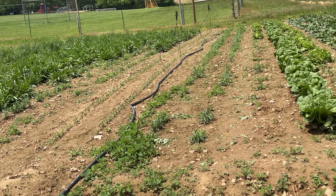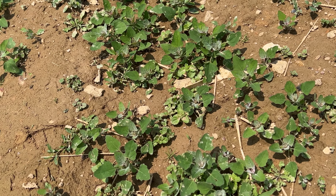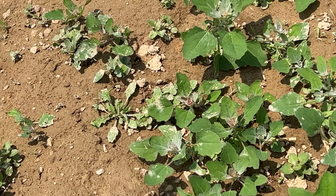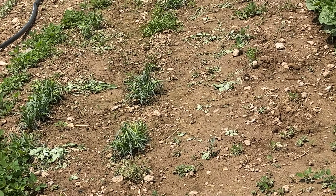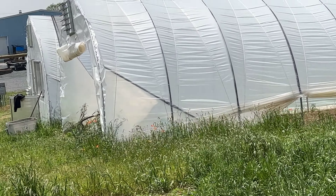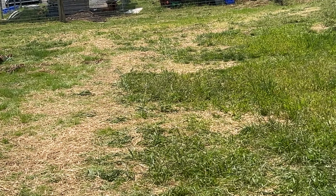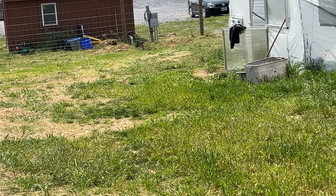You see this weed right here? This is a very good edible plant. This is called Lamb's Quarter, and I cooked some up for Phillip and Mindy last year and it was great. All right, this is Ramblin' Rusty signing off for now. We'll check you all again.